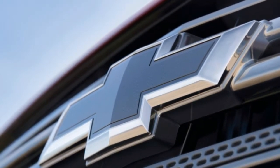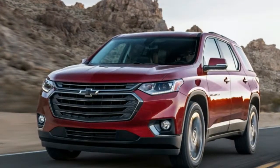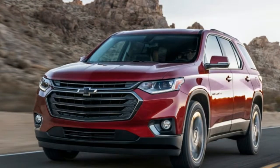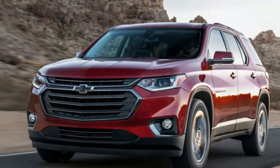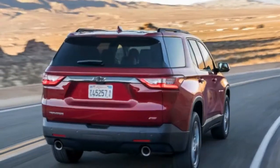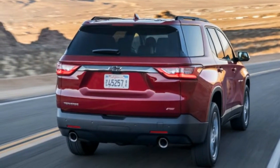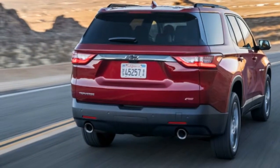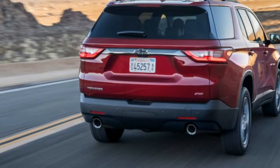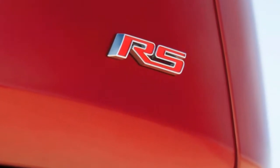That being said, the standard corporate 3.6-liter V6 makes 310 horsepower at 6800 RPM and 266 lb-ft at 2800 RPM, also backed up by a 9-speed auto — more power, but less torque at higher RPM. We could see the RS having taken either engine, the other becoming the base engine, but perhaps the real-world performance from the 4-cylinder is perky enough compared to the V6 to justify the decision.